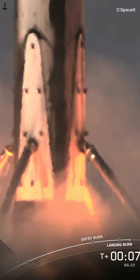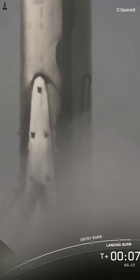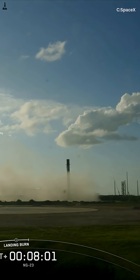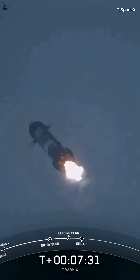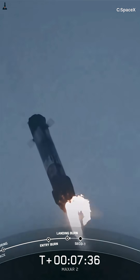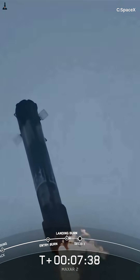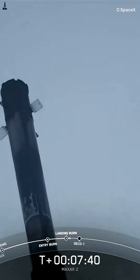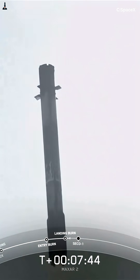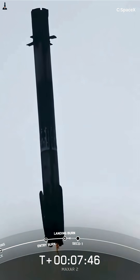Tiny nitrogen thrusters fire, and the 25-ton booster starts rotating nose over tail until its engines face the way it came from. Then three Merlin engines ignite in a fiery burst, performing what's called the boost-back burn. From Earth, it looks like the rocket just flipped backward — but what it's really doing is canceling its horizontal velocity and steering back toward its landing zone.